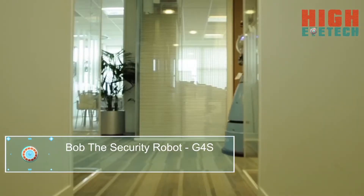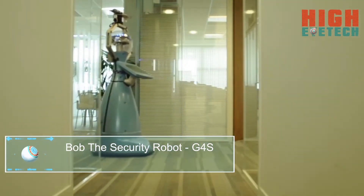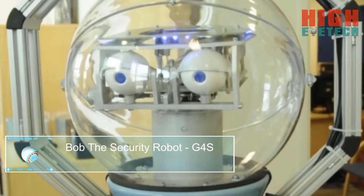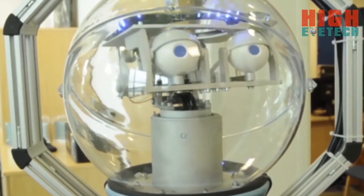Hi, I'm Dave Beller, Vice President of Technology Marketing from G4S Technology. Bob is an interesting robot because he's an autonomous robot that's going to learn his environment and actually find out what is normal, and point out things that are abnormal to the security team.